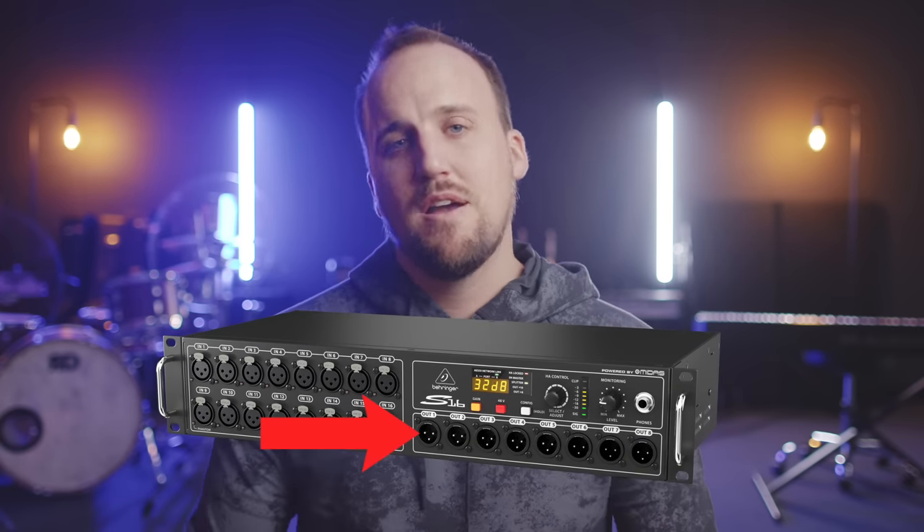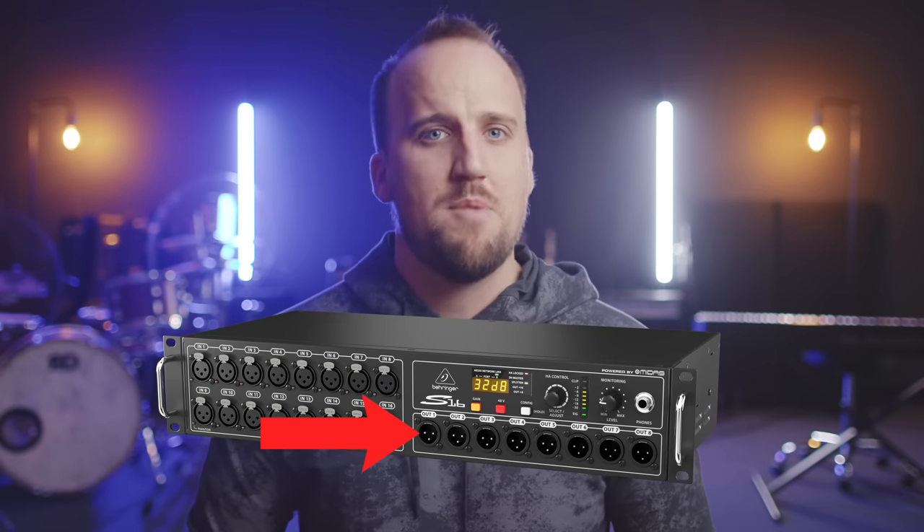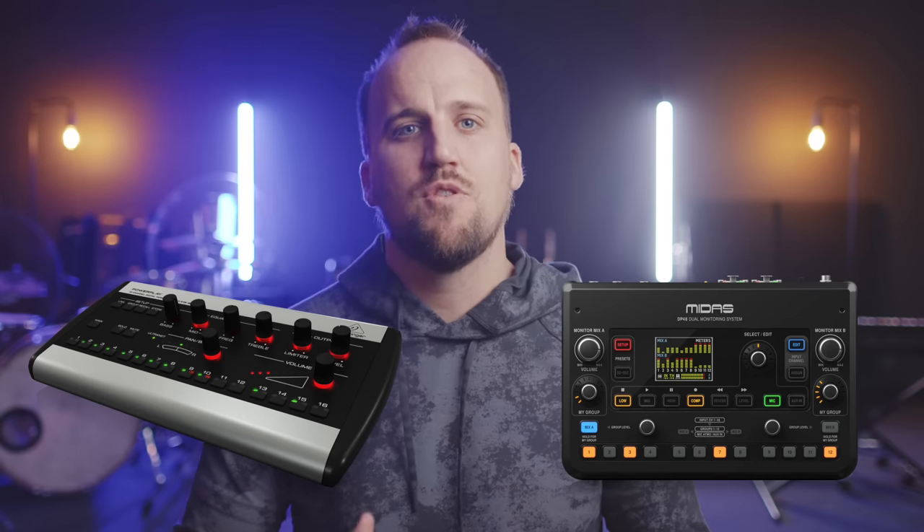You'll have a couple of options for in-ear monitoring with the Wing. You could route mix buses to your analog outputs on your stage box, which then connect to your in-ear monitor transmitters if you go wireless, or to headphone amplifiers, which are very cost effective. Or you could acquire personal monitors like the PowerPlay P16s or the incredibly powerful Midas DP48. Both personal mixers will receive audio over AES50 protocol. Personally, I lean towards pulling my in-ear monitor mix directly from analog mix bus outputs from the stage box into a wireless transmitter, or using the Midas DP48. The P16s are great, but I can't stand the limitation of the 16-channel count on those mixers.